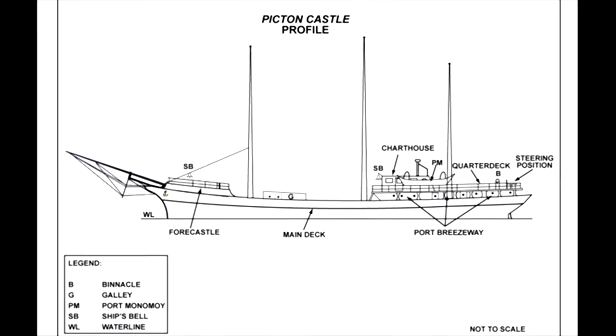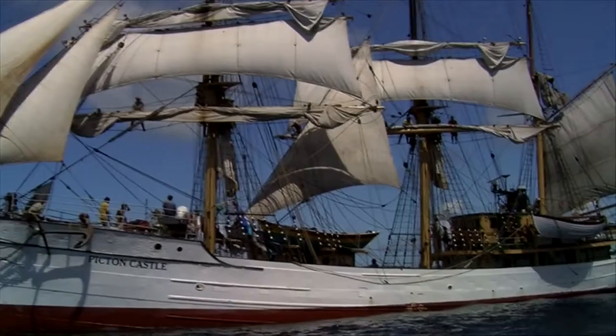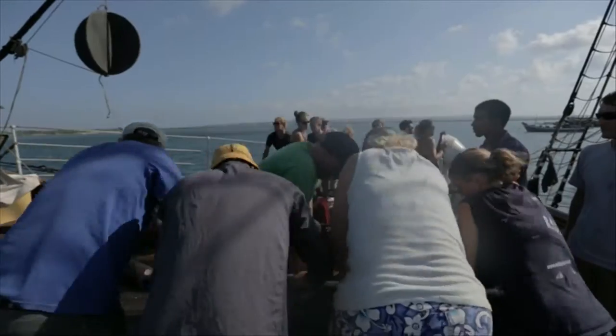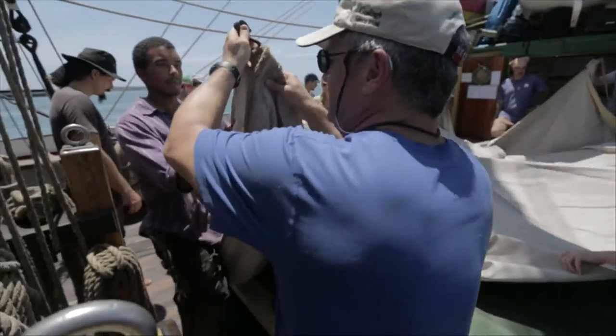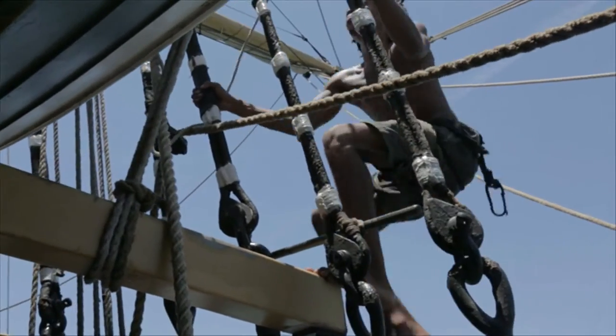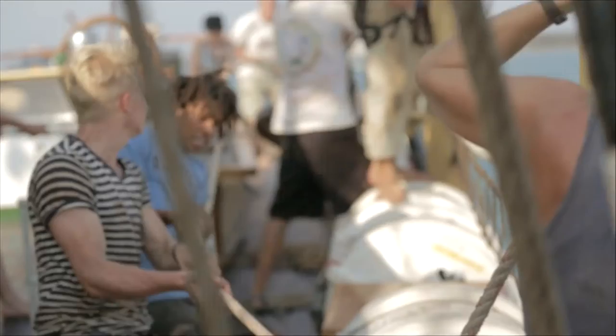The Picton Castle was refitted, outfitted, and designed for blue water sail training. Since 1997, we've sailed around the world seven times. The ship is crewed by up to 52 people, including a mix of professional mariners and trainee crew members. She is purposely set up to be a classic Age of Sail type sailing ship aesthetic, while of course having proper modern communications and safety gear.